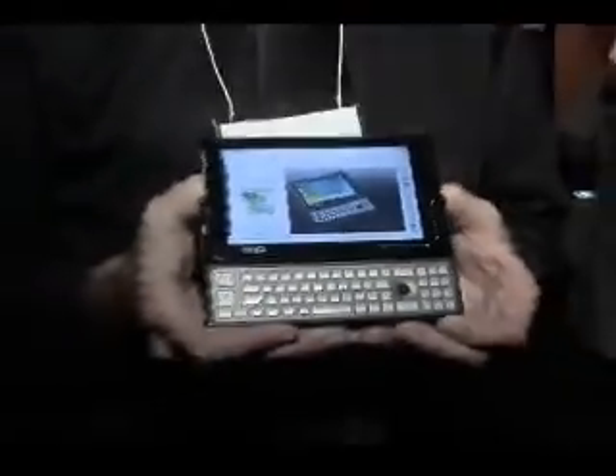This is sort of a whole new form factor or concept of computers. This is what we're calling a whole new platform of ultra-mobile devices.